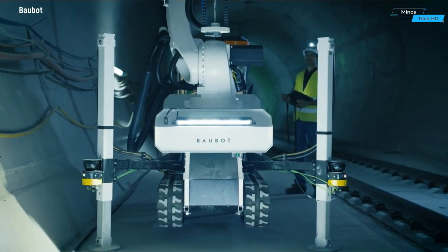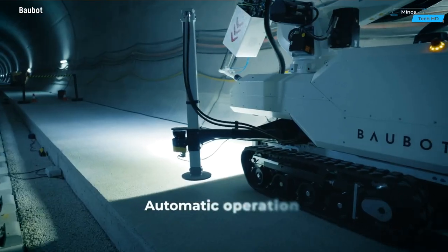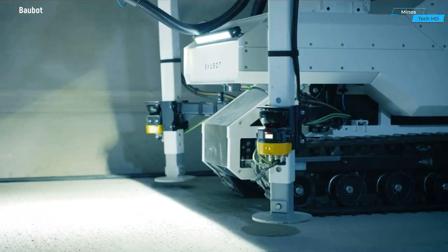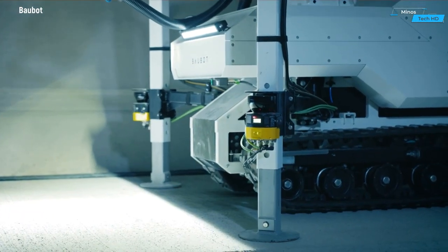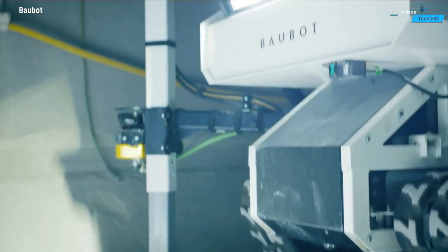This construction robot boasts a modular design, facilitating easy customization based on project requirements. From excavation tools to communication systems, each module is seamlessly integrated, allowing for adaptability to different tunneling specifications.